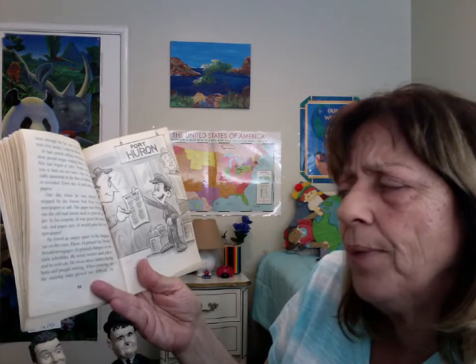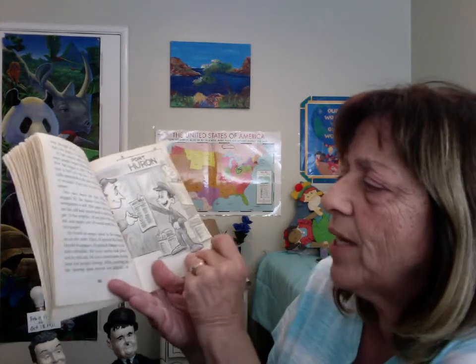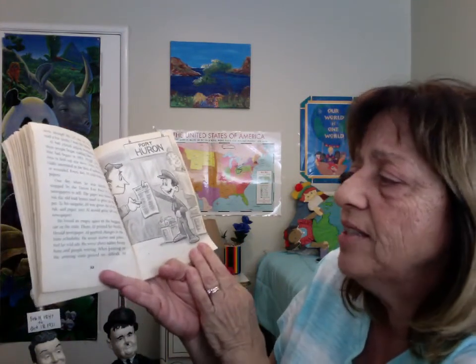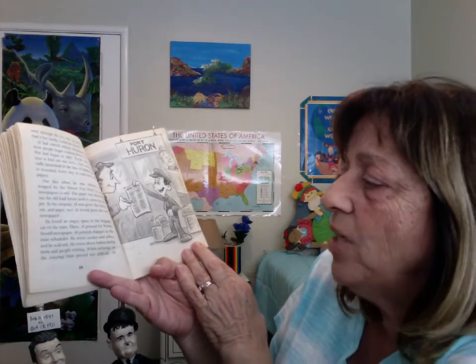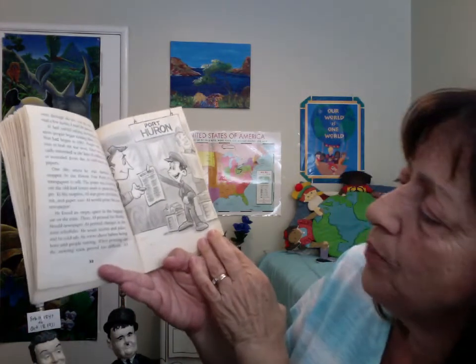The paper was throwing out the old lead letters used to print the paper. To his surprise, Owl was given the letters, ink, and paper, too. Owl would print his own newspaper. He found an empty space in the baggage car on the train. There, Owl printed his Weekly Herald newspaper. Owl printed changes in the train schedules. He wrote stories and jokes, and he sold ads. He wrote about babies being born and people retiring. When printing on the swaying train proved too difficult, Owl moved his newspaper into his basement workshop.